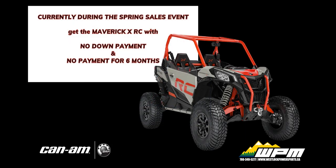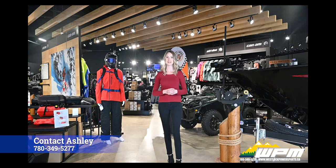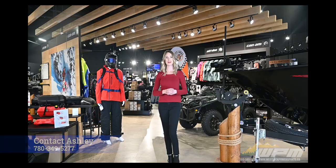Currently for our spring sales event, get the Maverick XRC with no down payment and no payment for six months. Thank you guys so much for watching. If you'd like to learn more about the Maverick Sport XRC, please contact me at WPM.